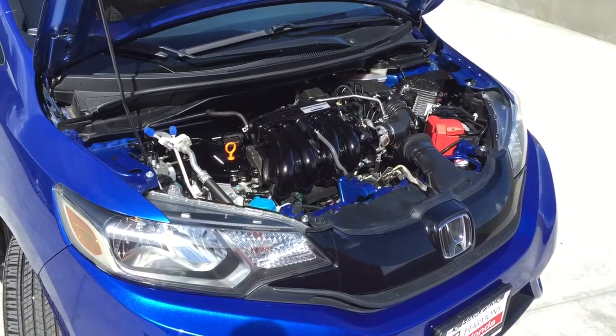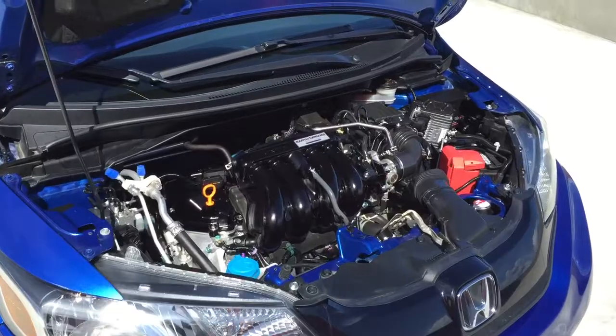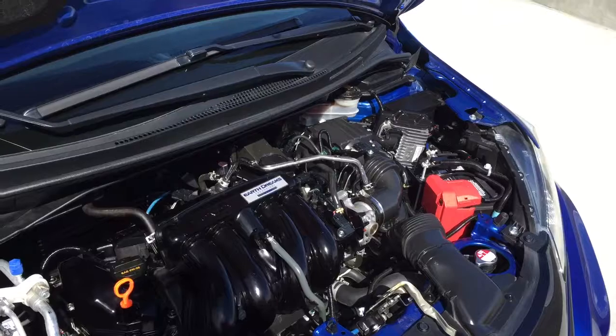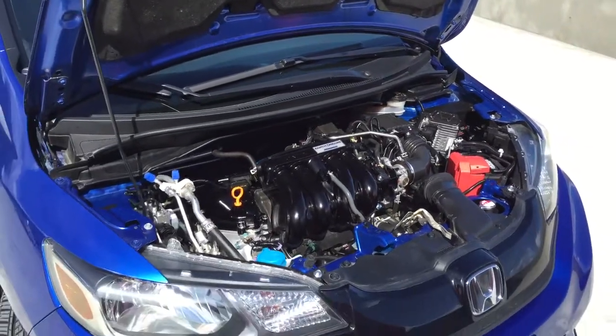This Fit has a 1.5 litre four-cylinder engine that is extremely fuel-efficient. It has Honda's Earth Dreams technology with i-VTEC. This Fit also has a CVT transmission.